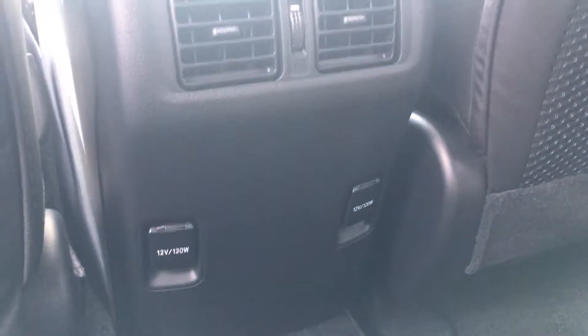Let me show you the second row back here. In the second row, you've got another USB and auxiliary port, two 12-volt power ports, and air-conditioned vents back here for your second row passengers.